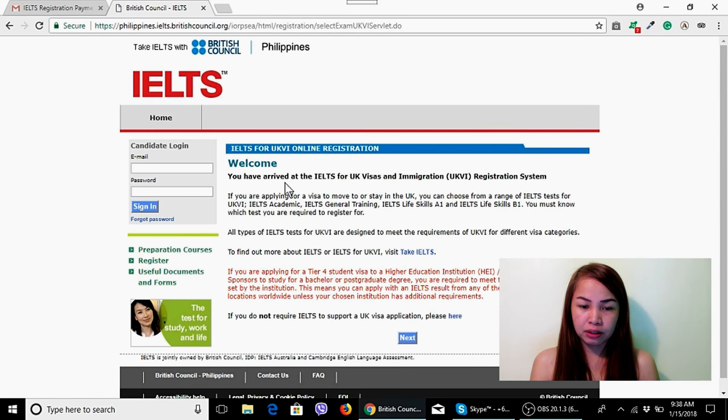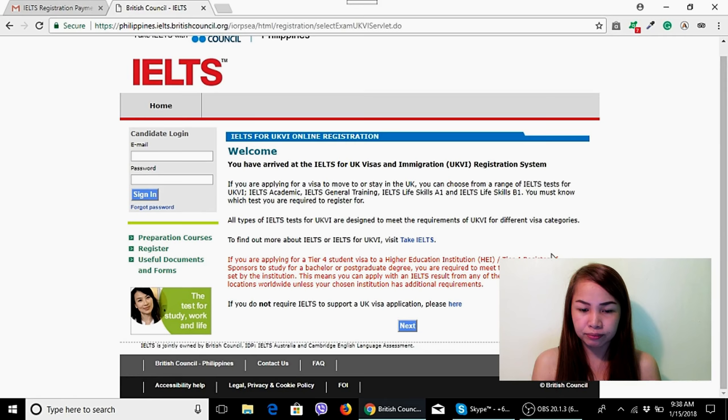After that, you'll see a welcome page: 'You have arrived at the IELTS for UK Visas and Immigration UKVI Registration System.' It says you can choose from IELTS for UKVI, IELTS Academic, IELTS General Training, IELTS Life Skills A1, and IELTS Life Skills B1. You must know which test you are required to register for. Click Next.